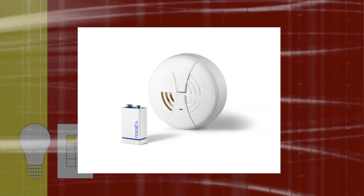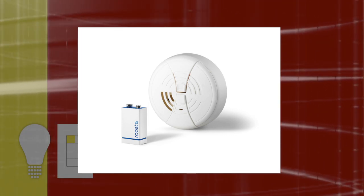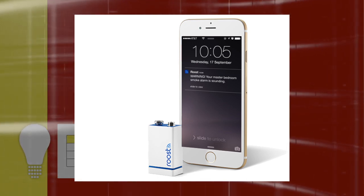One example is the Roost smart 9-volt battery — a smart version of the standard 9V with a funny name. It uses analytics to help you deal with annoying chirping smoke detectors, assuming they're battery powered. They use analytics to detect sound, so if the smoke alarm goes off you get an alert on your smartphone even if you're not home. The smart battery can also cut power to silence it remotely.